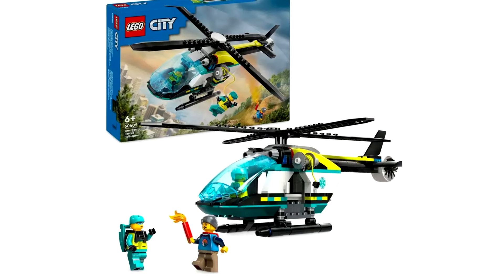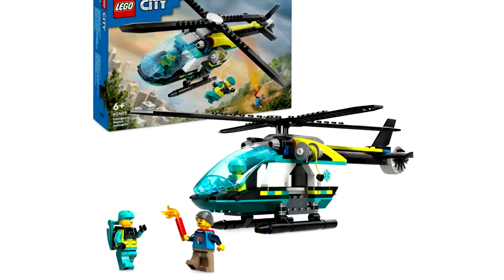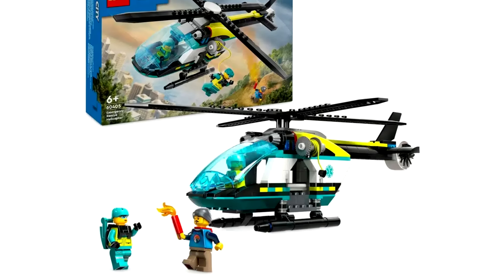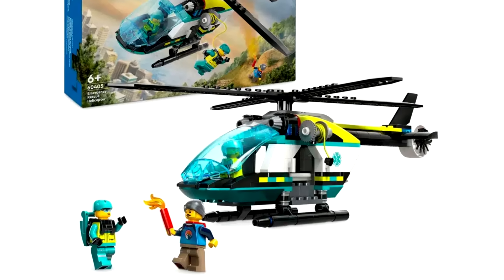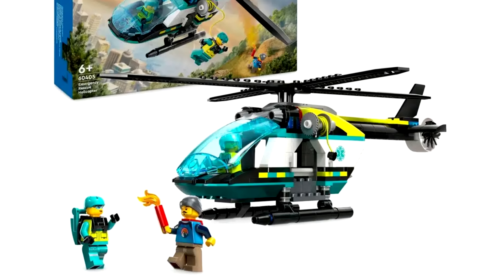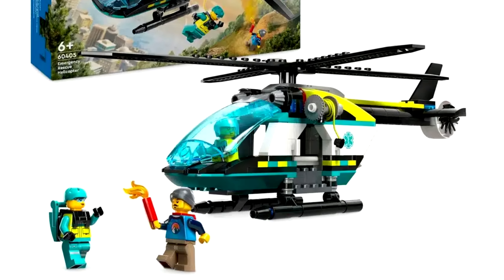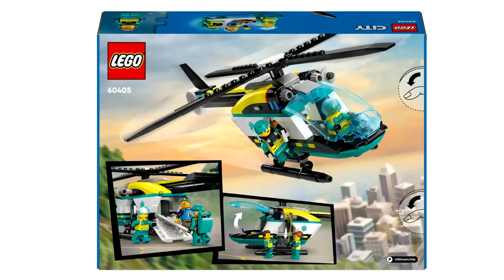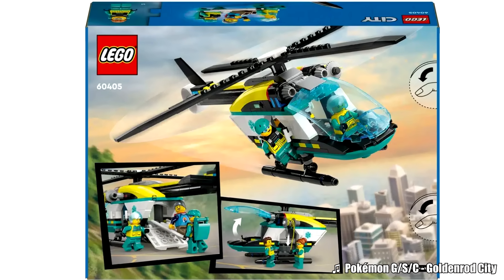Then we have the emergency rescue helicopter, also a $20 set. Getting an ambulance copter is something we don't get too often from LEGO. I do like the aqua blue color scheme on the minifigures and the vehicle, but personally it just doesn't stand out as something I want to buy. Though an emergency rescue copter is welcome compared to other vehicles that have been done many times before.